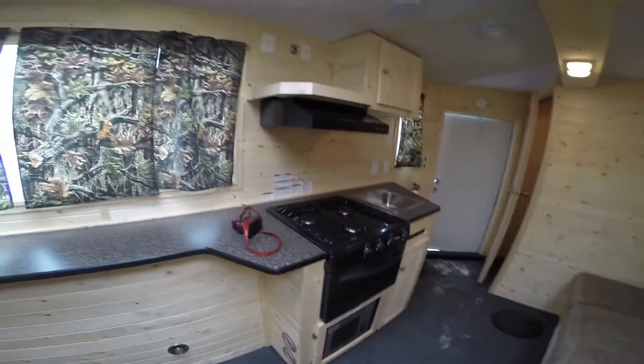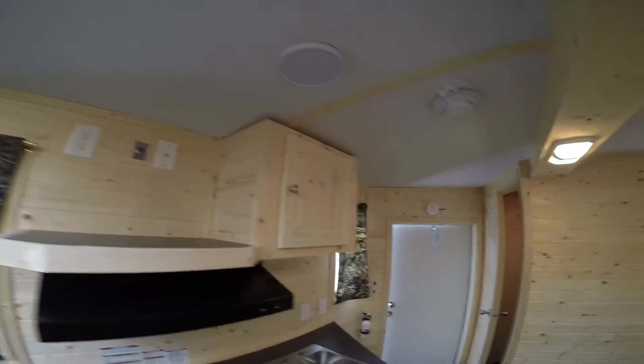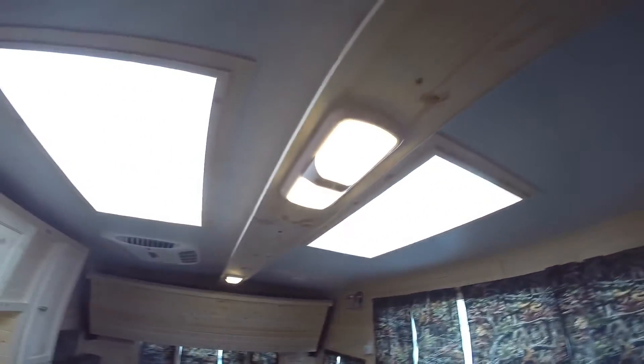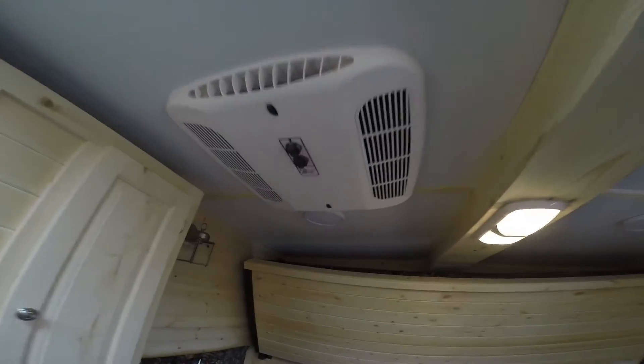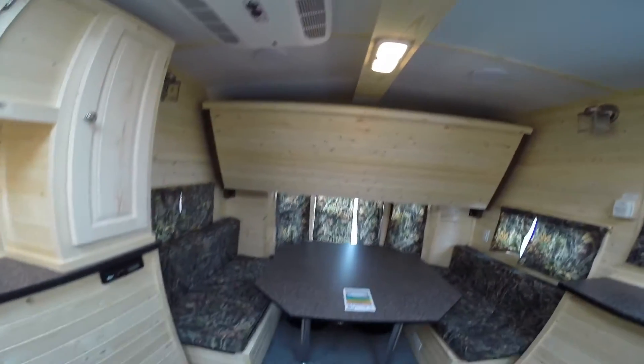The big hybrid window we talked about with the big counter underneath it. Oven and stove top. All your hookups for your TV right here. You've got your satellite dish up on the roof, two skylights that are just pumping in a ton of light for you. Then you've got your air conditioner to keep you cool all summer, speakers on the ceiling, and a nice cathedral ceiling that really gives it a cabin feel.